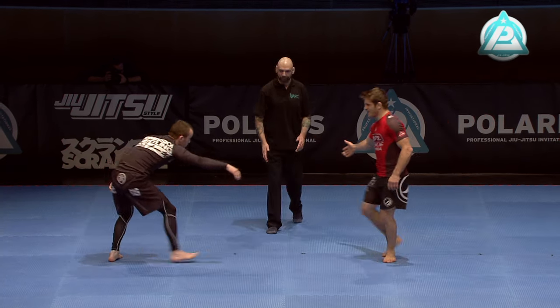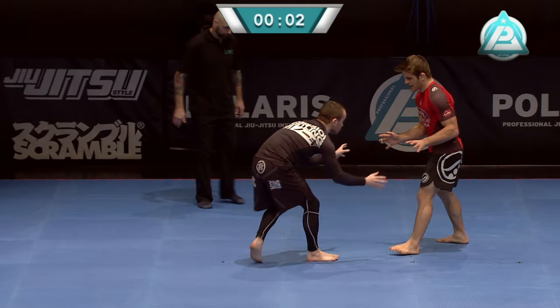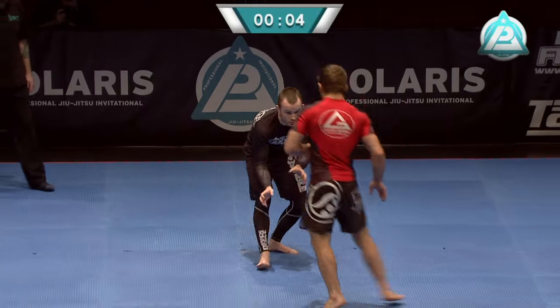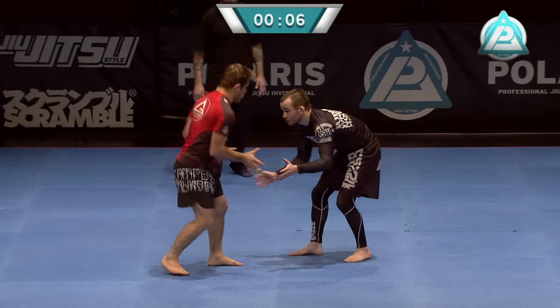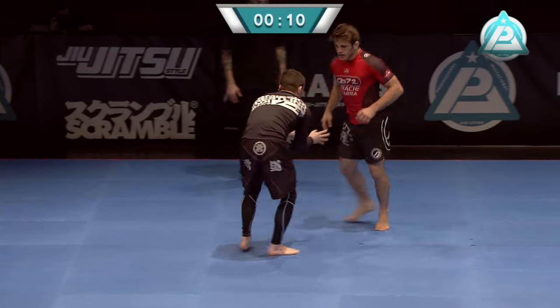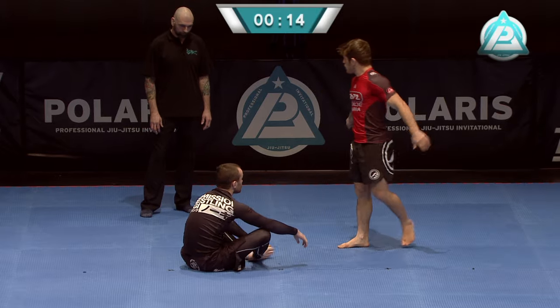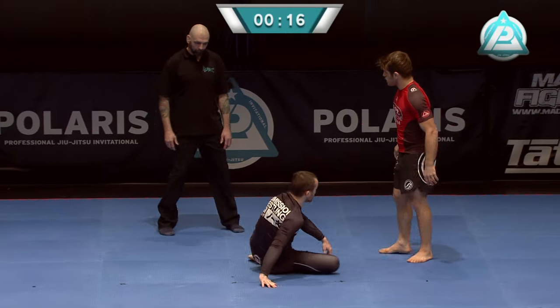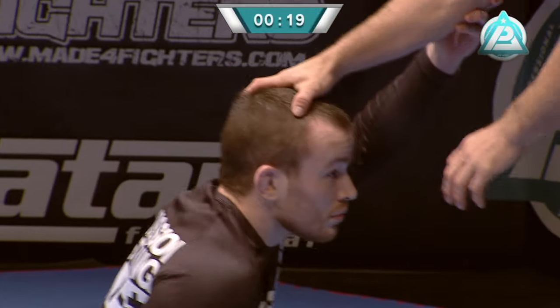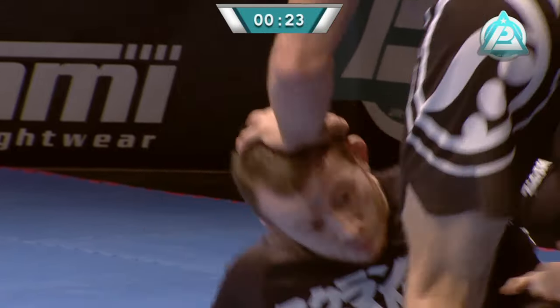An interesting matchup for sure. These guys have fought four times before in various competitions, with Aghazam coming out on top in all of those encounters, but always by points — never able to get the submission. Most of those points came by takedowns; AJ has a strong collegiate wrestling background, but as we say, those points are not going to count today.